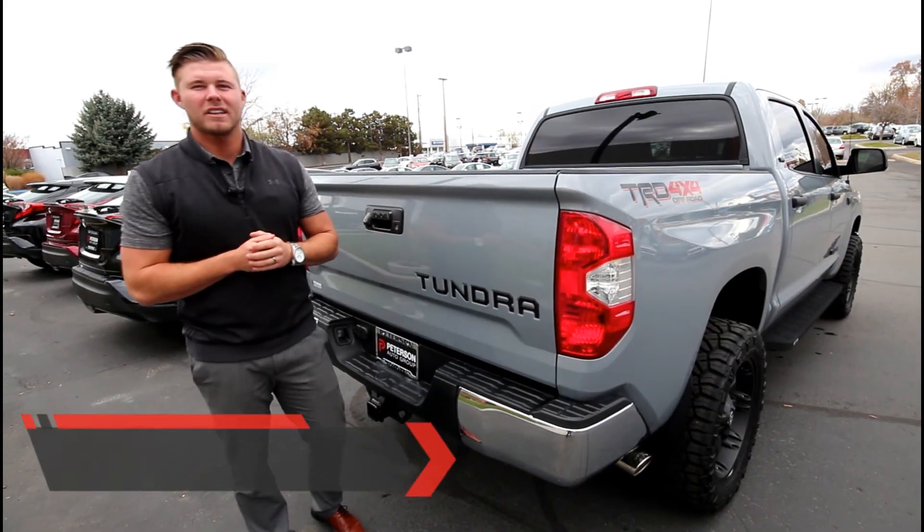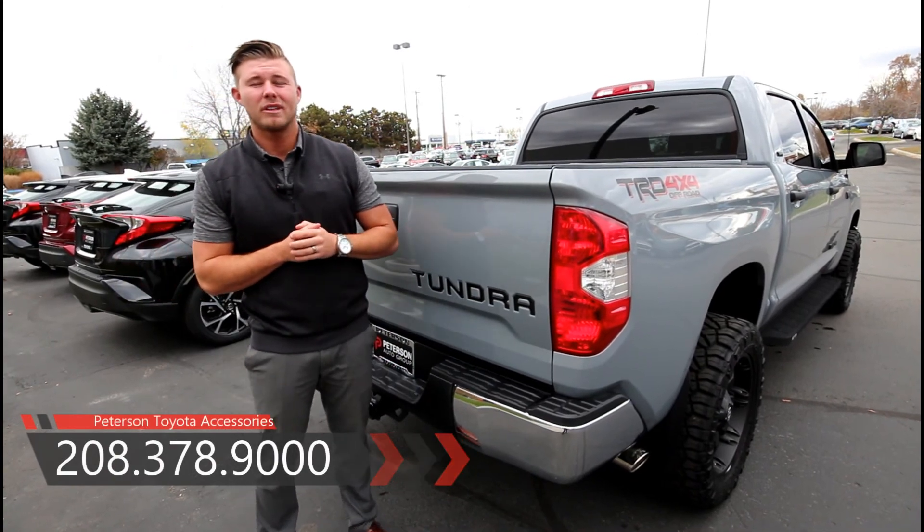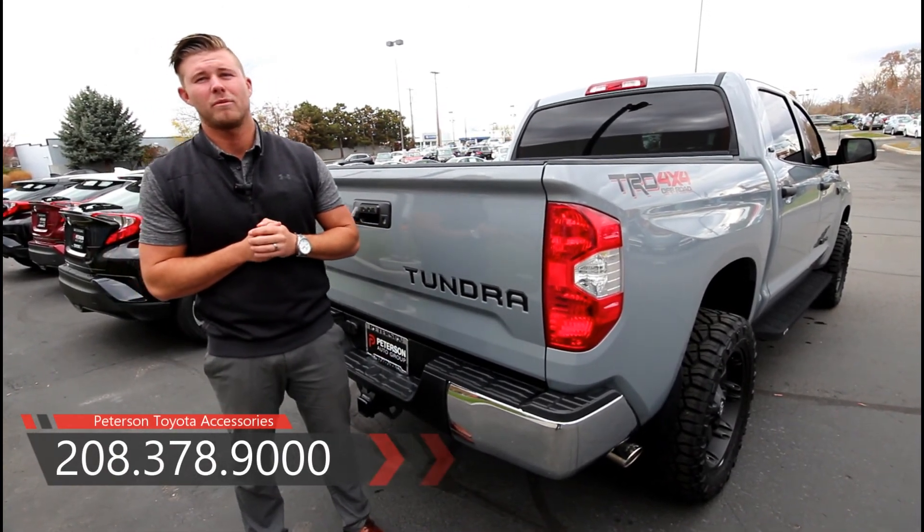If you have any questions about putting accessories on a truck or any vehicle like this, you can either give us a call or come see us on the showroom floor.